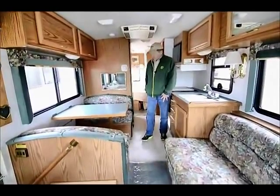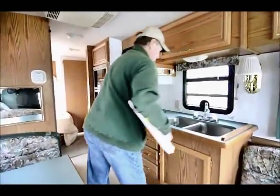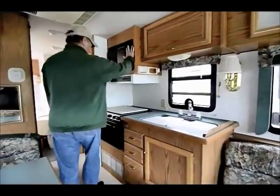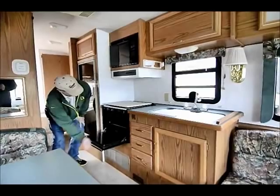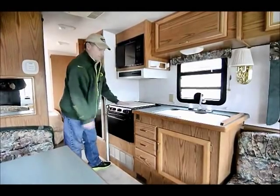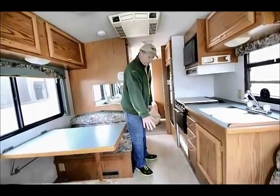Got some overhead compartments for storage. There's a nice big facing booth dinette that also makes down to a bed. Good counter space, covers for your double stainless steel sink, and a window in the galley that gives you plenty of light. Got a microwave and a conventional oven that's clean as a pin. A nice stovetop cover provides additional counter space, and in this floor plan the tabletop is also easy to use as counter space.